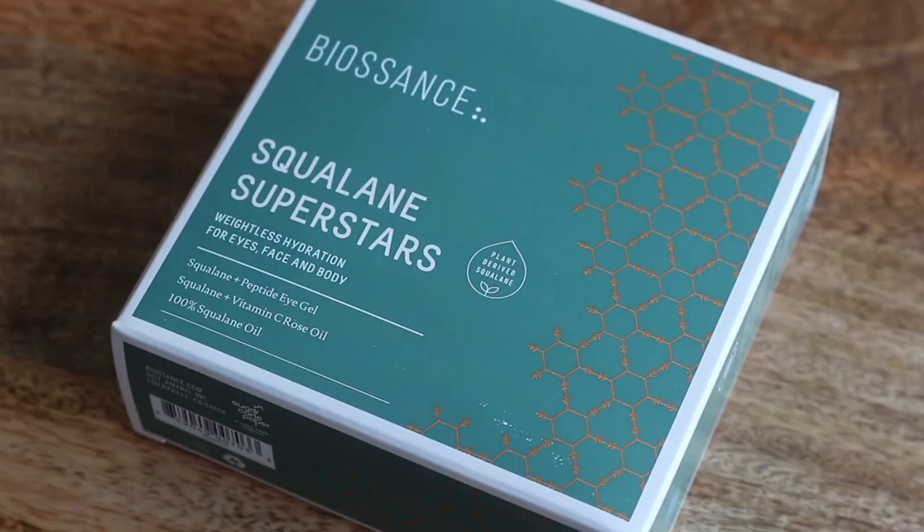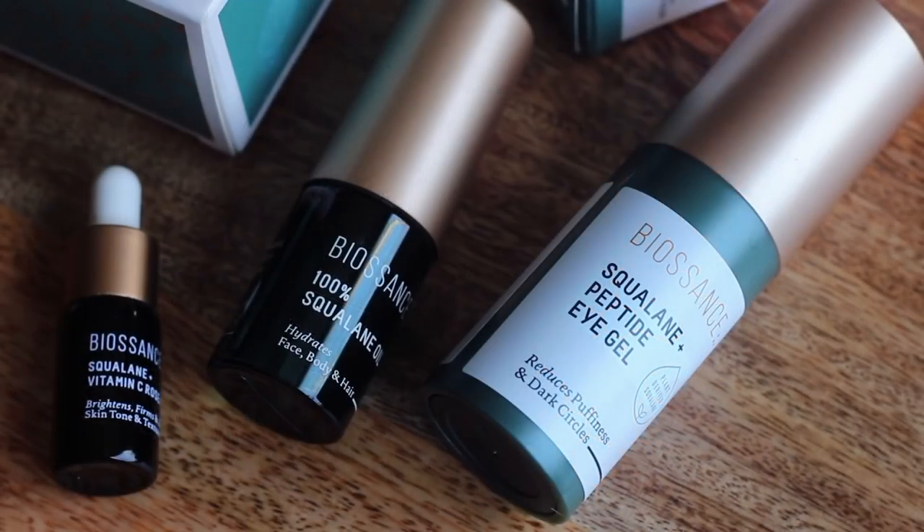I went to put the Biossance eye gel that Diana recommended in my cart, but I saw that I had it in a kit — the Biossance Squalene Superstar. You get a full size of the peptide eye gel, then a mini vitamin C rose oil and the 100% squalene oil. So it was a good value and a way for me to try some extra products from the brand. I'm interested to see how this eye gel compares to my Belif ones.